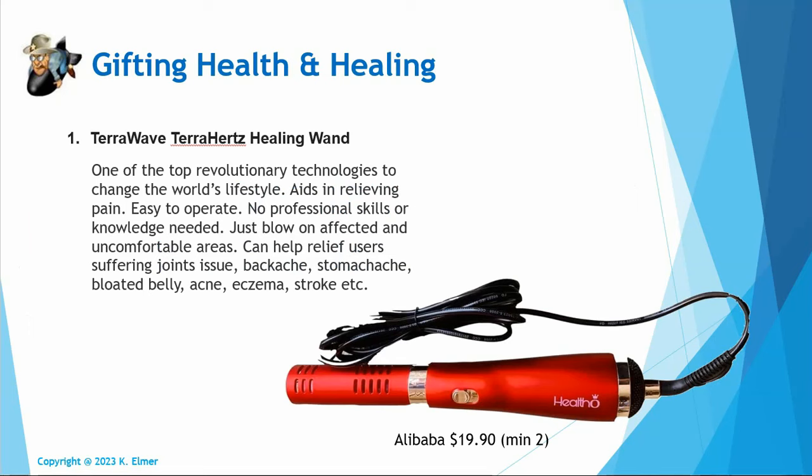The very first one is a Terahertz healing wand — it's kind of like a little mini blow dryer but it emits a frequency that's very beneficial for pain relief, helping with joints, back aches, stomach aches, acne, eczema, bloated belly, and that sort of thing. I haven't owned one of these, but there's been quite a bit of discussion about this device in our Telegram health and healing chat group with all positive results. On Amazon or eBay these sell for $150 to $300, but I found it on Alibaba for $19.90.